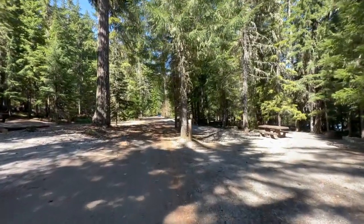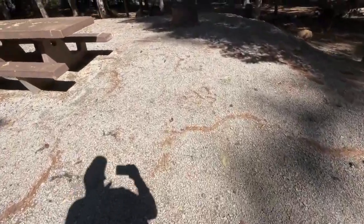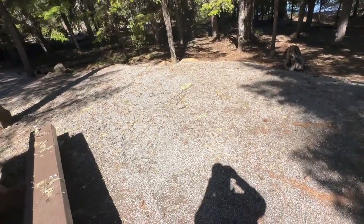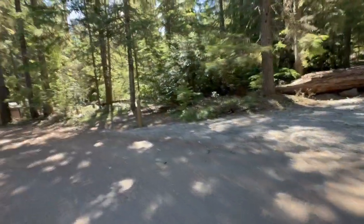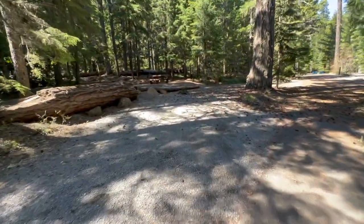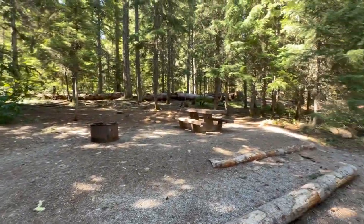And then we get to 16. Sixteen has pull-through parking and access to the lake. Big flat area with pea gravel everywhere — it's nice and flat, probably okay for a tent. Across from 16 is 17, on the inner part of the loop with pull-through parking and a nice big flat area for a tent. The picnic table's in really good shape.